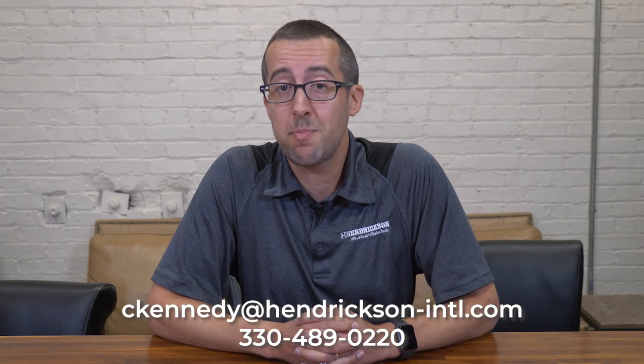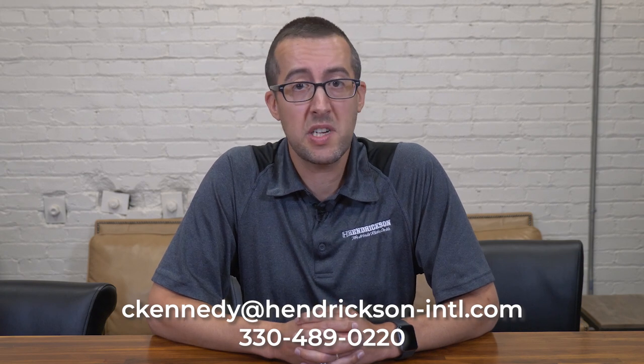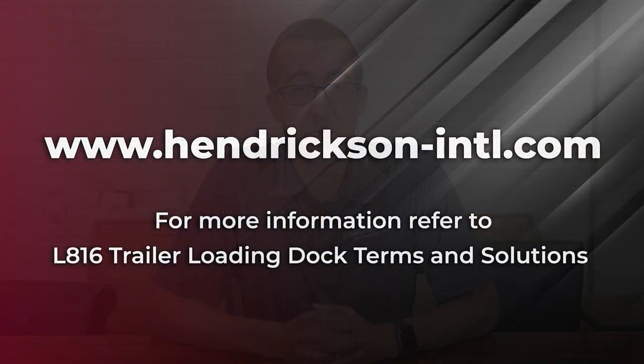If you have any additional questions about dumps, Sherlock, or any other dock issues, please feel free to contact me. I'm happy to offer any advice, recommendations, and answer any questions that you might have. Thank you for choosing Hendrickson. Please visit our website for more information and refer to document L816, trailer loading dock terms and solutions.